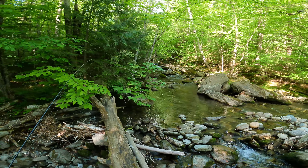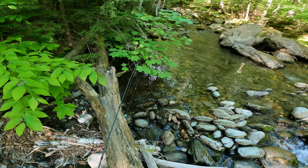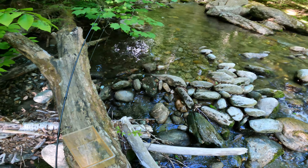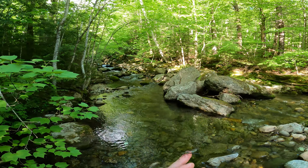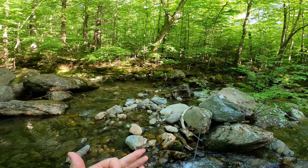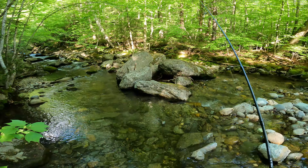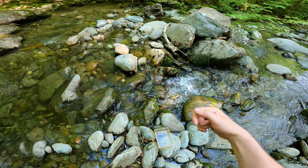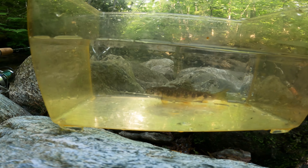This little run right here looks juicy — really kind of skinny but I'm sure there's a fish or two in here. I just saw something emerging right now — looks like some kind of dragonfly. There's one! Let's get them right into the bucket. Beautiful brook trout.